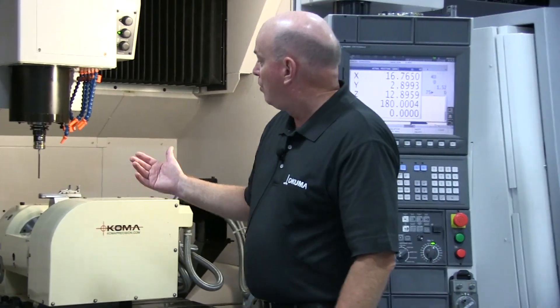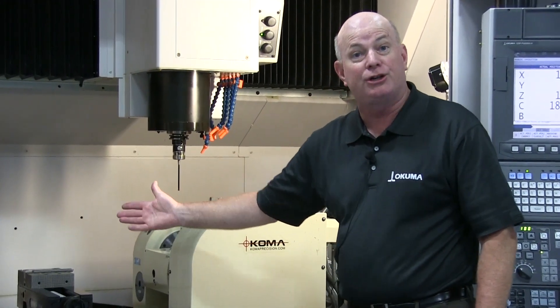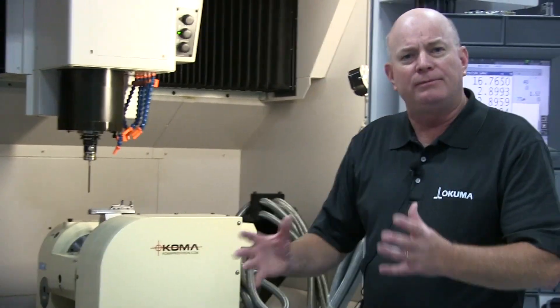On top of that we've added probing and tool breakage and tool wear detection, so we can ensure that we always make a quality part, part after part after part. We do not make any scrap, so the whole integration of different technologies is what makes this automation.